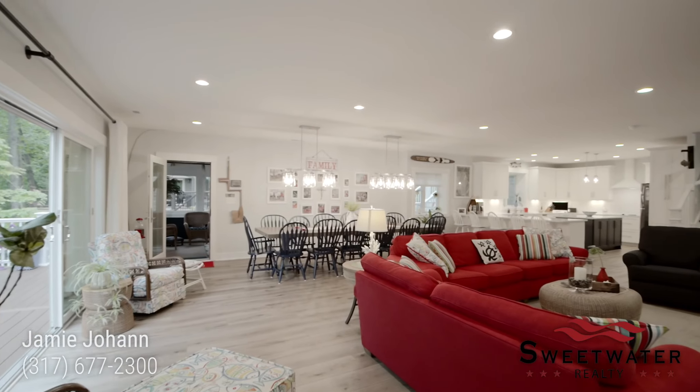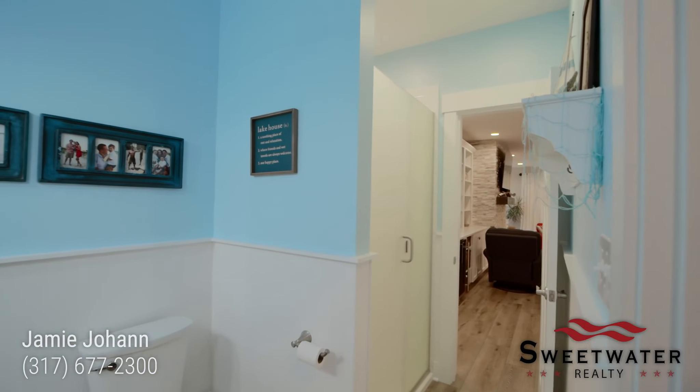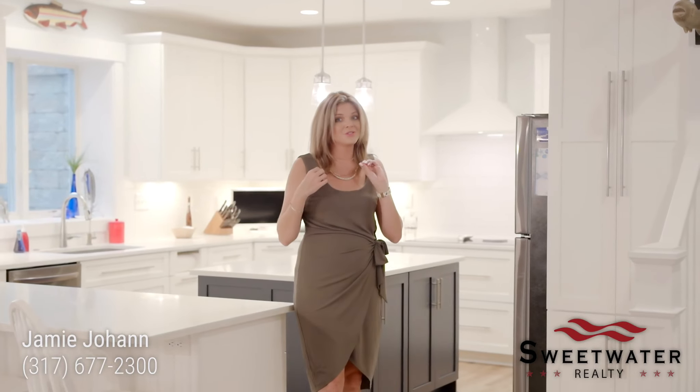Coming down to the lower level, you are greeted by an open floor plan with a custom kitchen, gorgeous quartz countertops that follow through into all the bathrooms, two fridges, and a double oven. This home is truly the ideal space for entertaining.